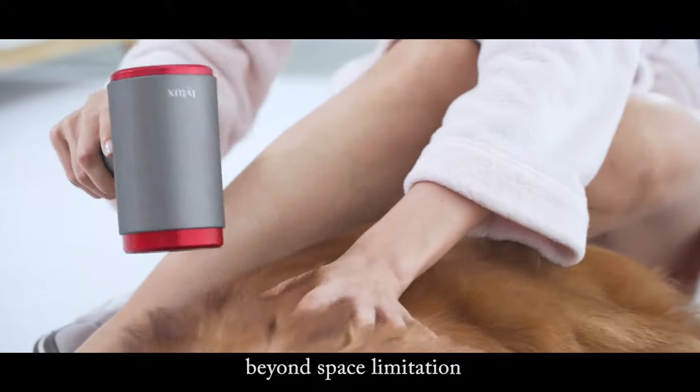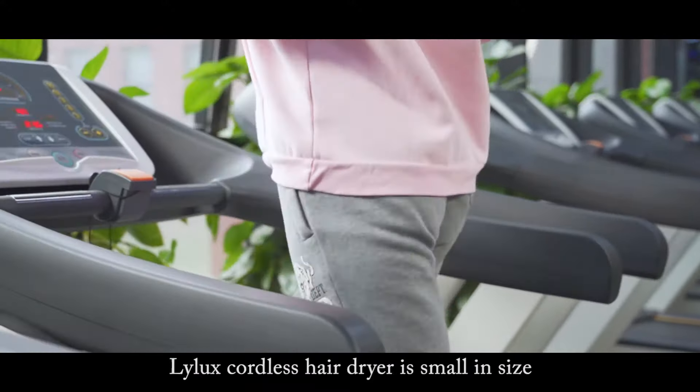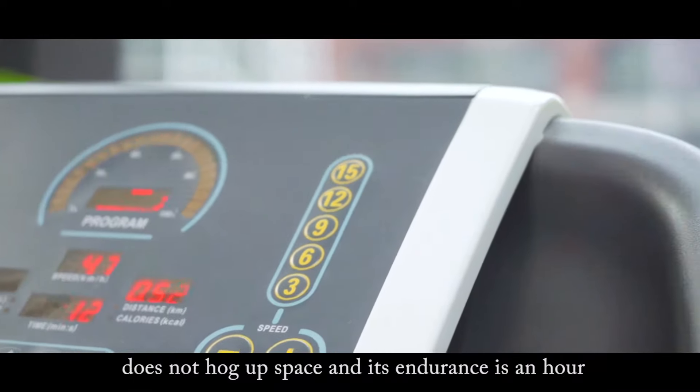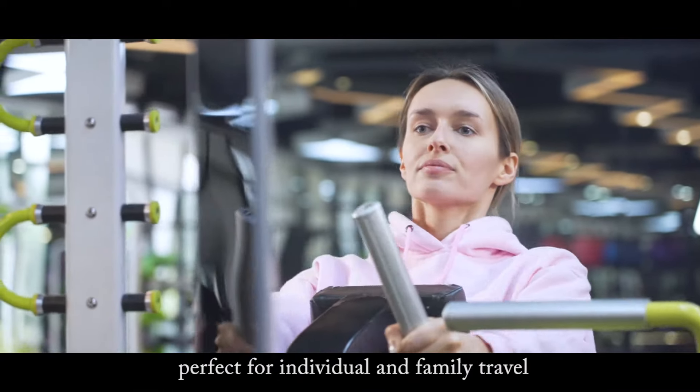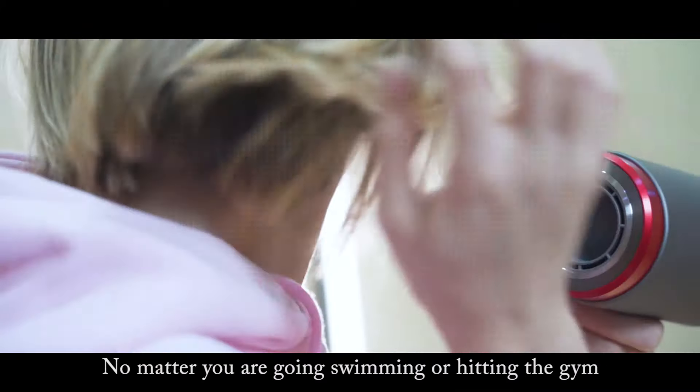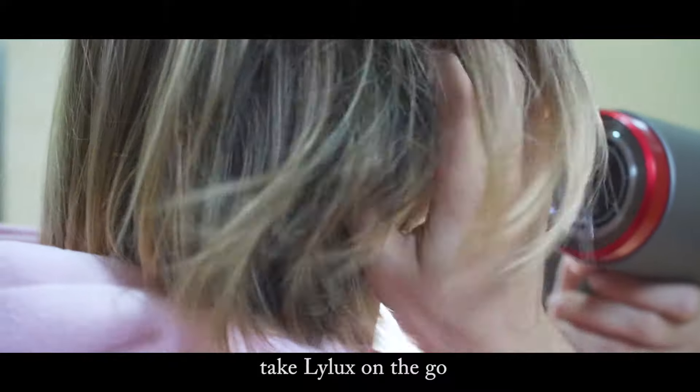Beyond space limitation, Lilux's cordless hairdryer is small in size, does not hog up space, and its endurance is one hour — perfect for individual and family travel. No matter if you are going swimming or hitting the gym, take Lilux on the go.